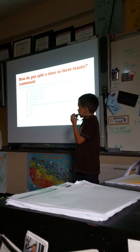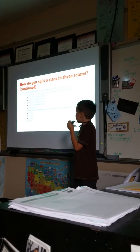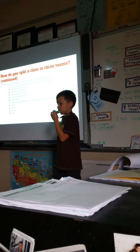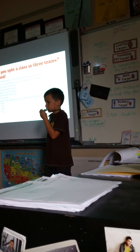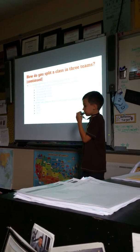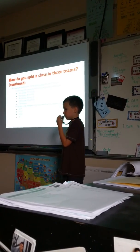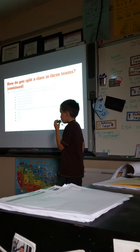For 800-meter races, designate one box for athletes who completed the race in 120 to 150 seconds, 150 to 180 seconds, 180 to 210 seconds, 210 to 240 seconds, and 240 or more seconds.